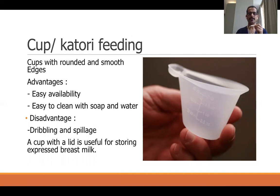For cup feeding, we usually use cups with rounded and smooth edges. Compared to stainless steel cups, reusable silicone cups are very useful — this is called a nifty cup, which is easily washable and sterilizable. This cup has measurement markings inside for easy volume measurement, and a small reservoir at the tip so milk can be collected and tipped into the baby's mouth. Because the edges are smooth, it will not hurt the baby and is very comfortable to feed with.